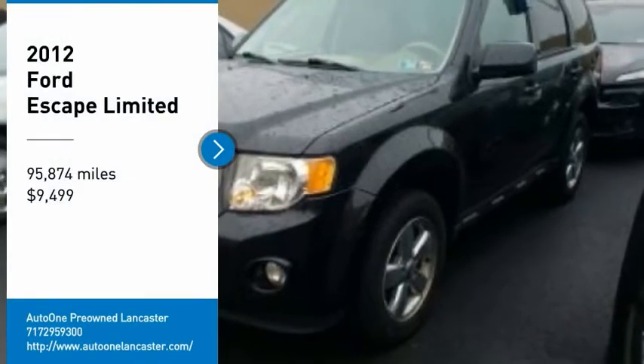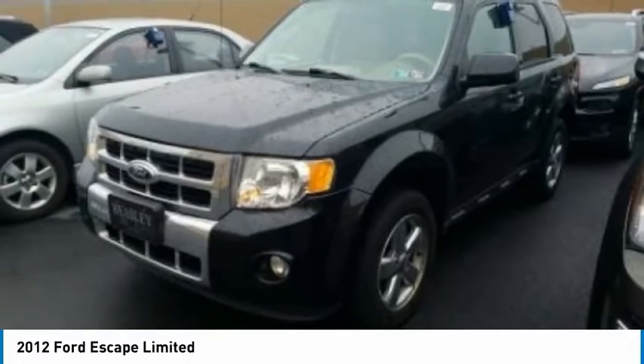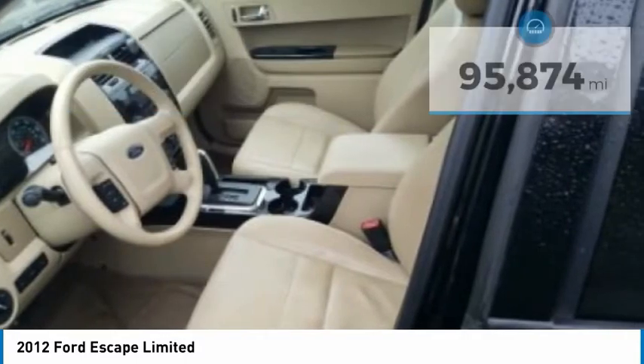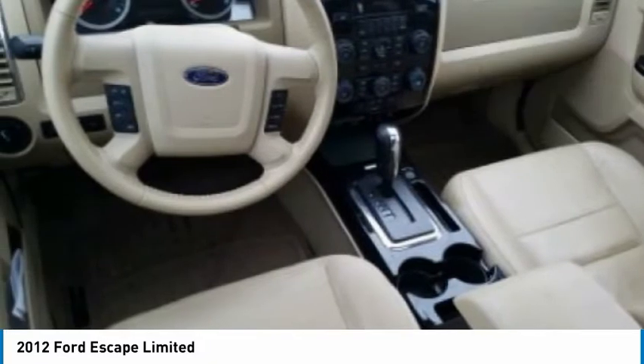We are pleased to show you the 2012 Escape. Gas engines flex, tow, sip, and go with Ford Escape, and it is priced below $10,000. This vehicle has less than 100,000 miles. Here are some of this vehicle's great options.